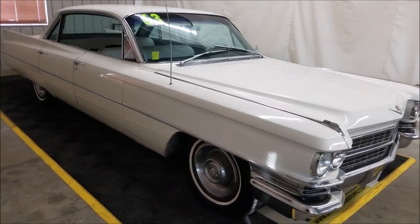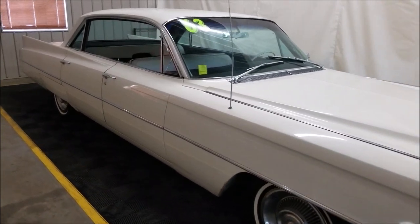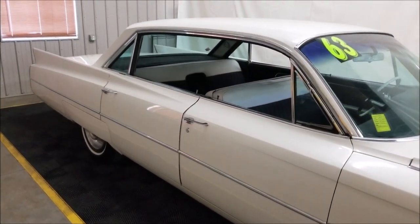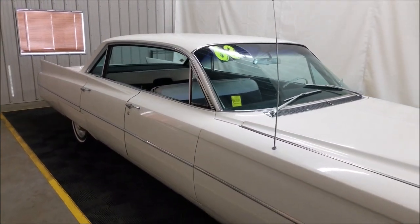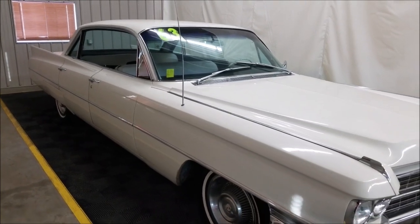This car is pretty much stock as it would have come from Cadillac back in 1963 — actually one of the highest option choices of any vehicle made by General Motors. If you went through the checkboxes, there were 143 different options and choices available back in 1963 on these Cadillacs.